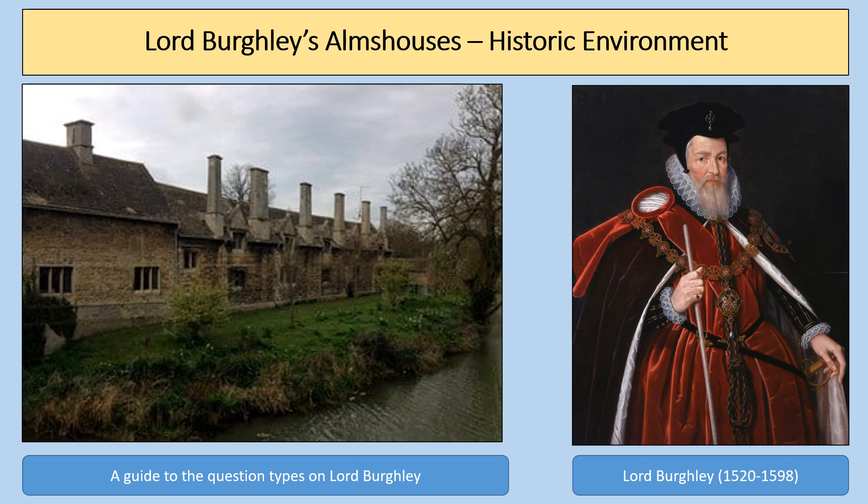Hello there. Welcome to this video presentation about Lord Burghley's Almshouses. This presentation will focus on a guide to the different question types that might come up when you are answering questions about Lord Burghley and the construction of his almshouses in the 1590s in Elizabethan England.